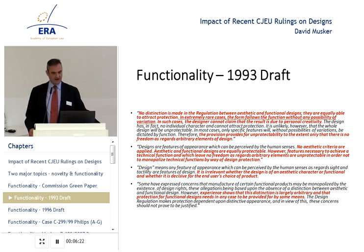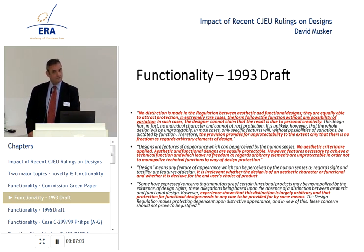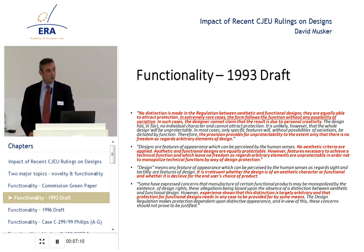So again, the equation of 'dictated by technical function' with 'only one way of making the design' and therefore no design freedom to the designer. The provision provides for unprotectability only to the extent that there is no freedom as regards arbitrary elements of the design. No aesthetic criteria applied — aesthetic and functional designs are equally protectable. However, features necessary to achieve a technical function and which leave no freedom as regards arbitrary elements are unprotectable, in order not to monopolise technical functions by way of design protection.